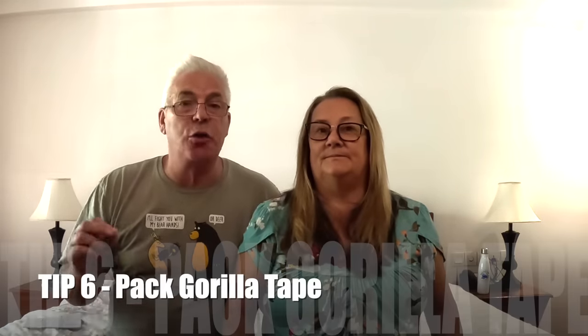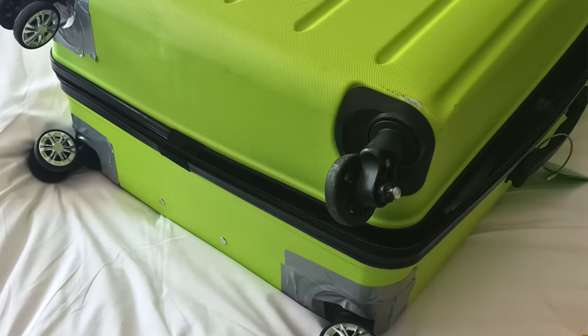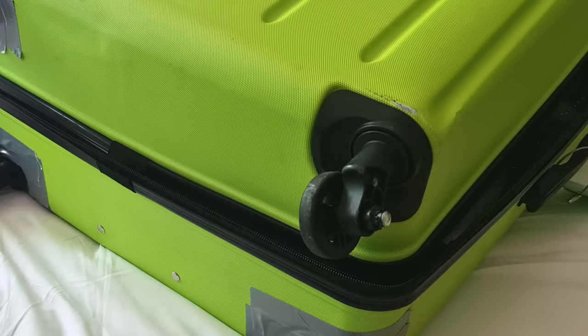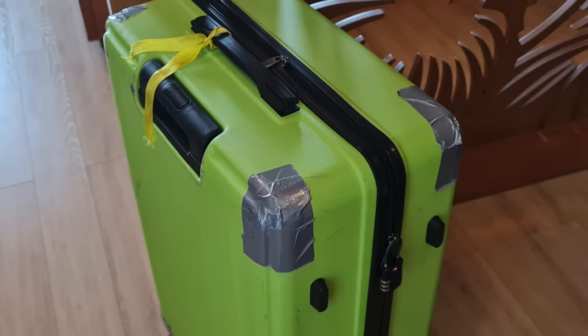Number six: how many times have you picked your case up and there's a crack, a split, or a wheel hanging off? So we always pack Gorilla Tape. It sounds mad but the amount of times it's gotten us out of a hole — three times we've had a wheel hanging off and splits — it's just a short-term remedy before you can actually replace the suitcase. Because you might be in a place where you can't buy a suitcase. It's only a short-term fix but it's a really good idea.